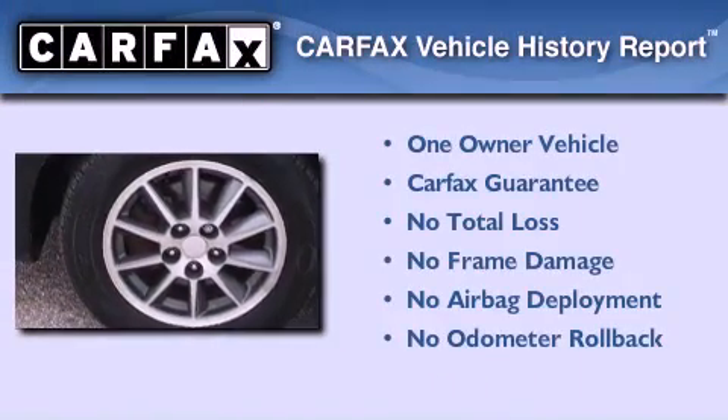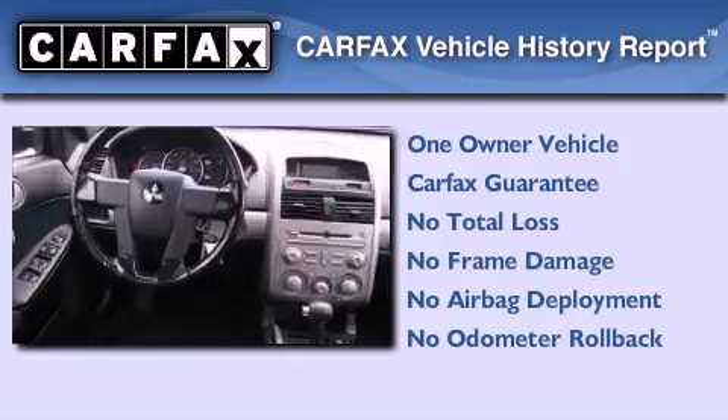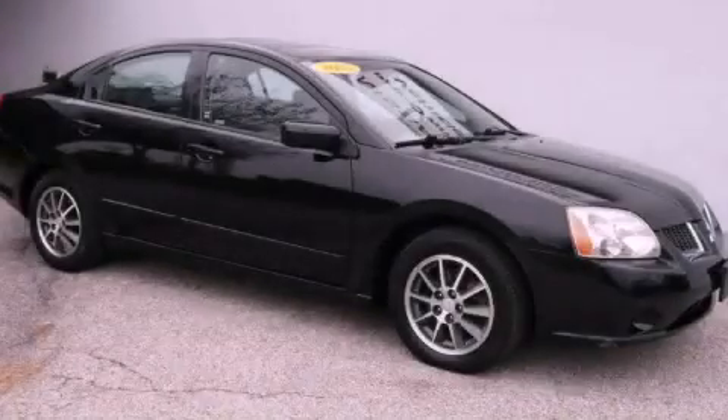This Mitsubishi has had only one owner, and it qualifies for the Carfax buy-back guarantee. This vehicle is sure to sell fast — call and arrange your test drive today.